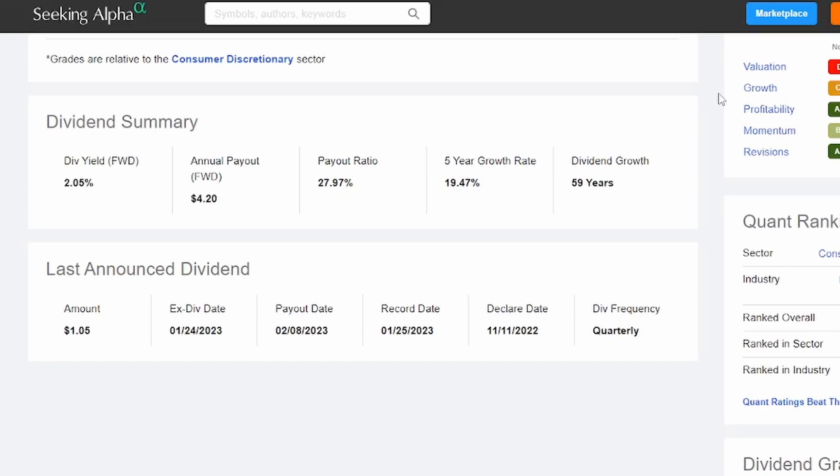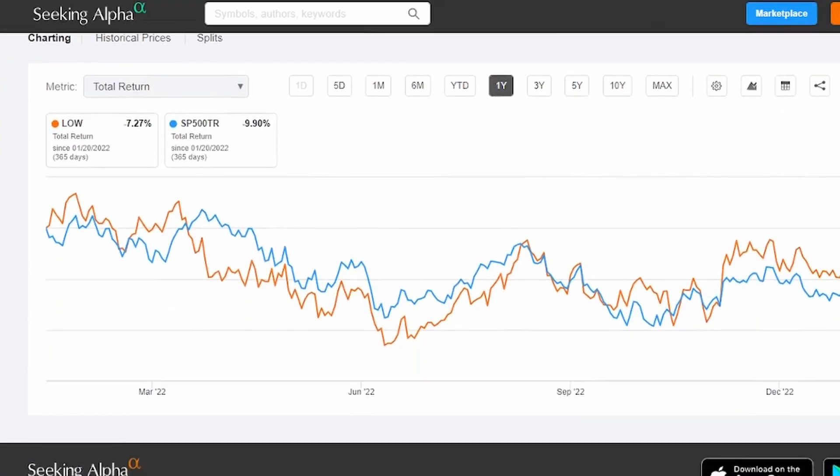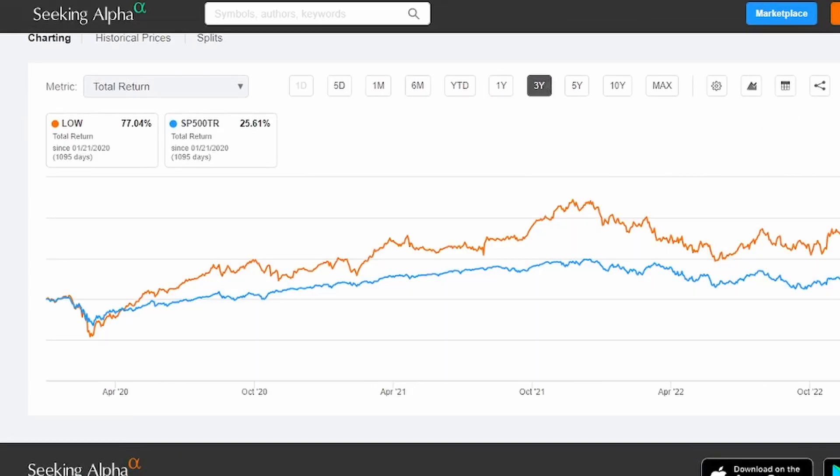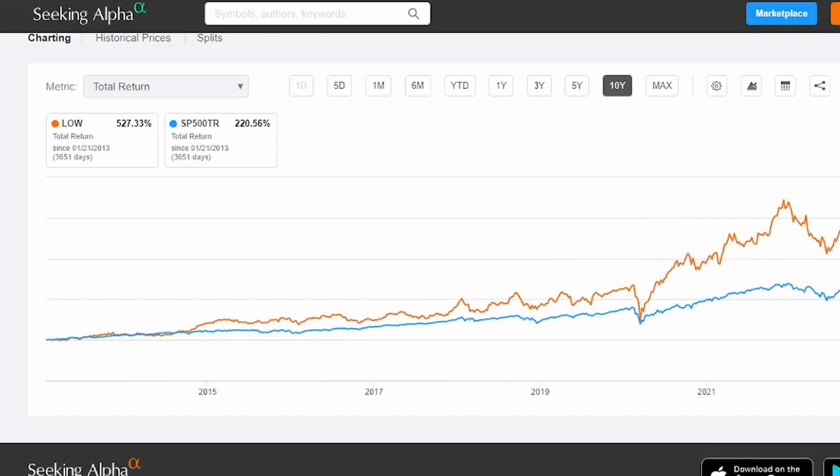Lowe's pays out their dividends on the February, May, August, November dividend cycle. Looking at total return for Lowe's — in the last year, while they did have a negative total return, it did still beat that of the S&P 500. Looking at the last three years, we can see a 77% total return. In the last five years, we're doubling that of the S&P 500 at 107.76%. And in the last 10 years, a simply outstanding 527.33% total return.